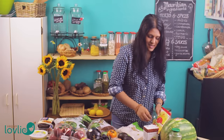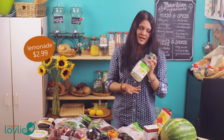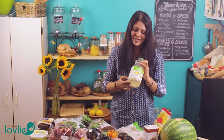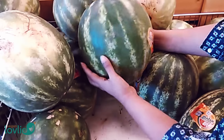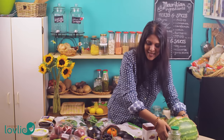We also got some lemonade and we've already drunk the whole bottle on the way home. I got this watermelon which is in season at the moment and it's one of my favorite fruits.